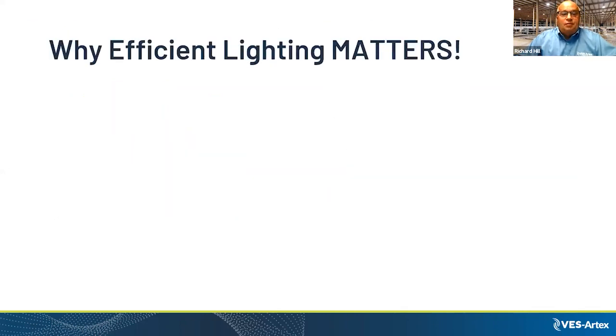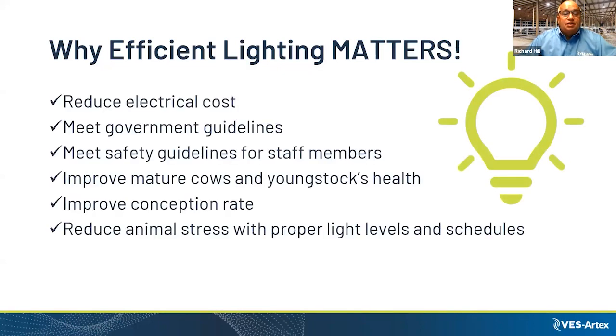Why efficient lighting matters: reduce electrical costs, meet government guidelines, safety for staff members, and improve mature cows through long day lighting as well as young stock. Long day lighting in calf barns really does help a young animal grow.